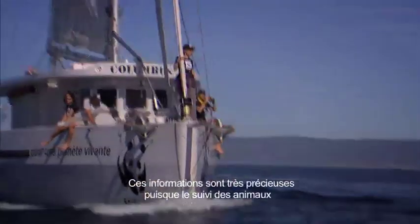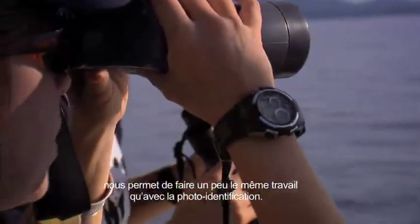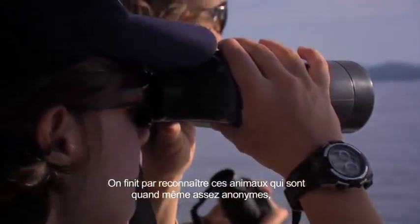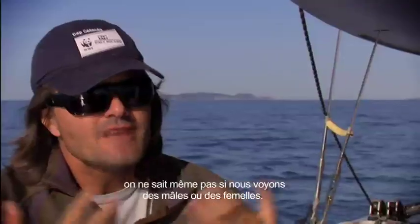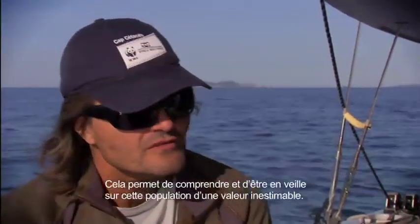It's very precious information, because we have a survey of animals, and it allows us to do a bit of work with photo-ID. We finally recognize these animals, which are quite anonymous — we don't even know if they are male or female when we see them. It allows us to understand and be in tune with this population, which is still a precious population.